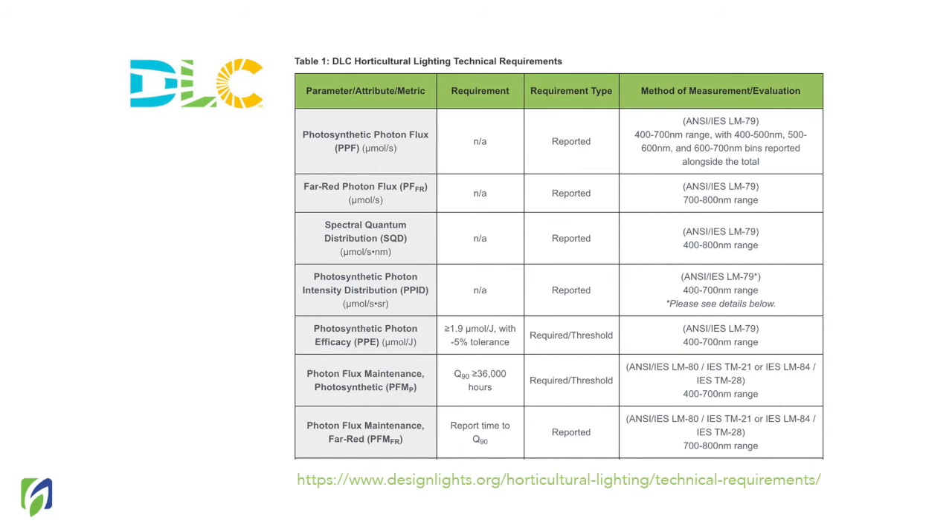Here I'm showing a table summarizing the electrical performance information. As I mentioned, if you visit the DLC website, you can check all these parameters. They have a table that summarizes all the information I've provided in this presentation. You can now know that this is a place you can trust to find requirements and manufacturers you can rely on, and to have better information before selecting your lamp.